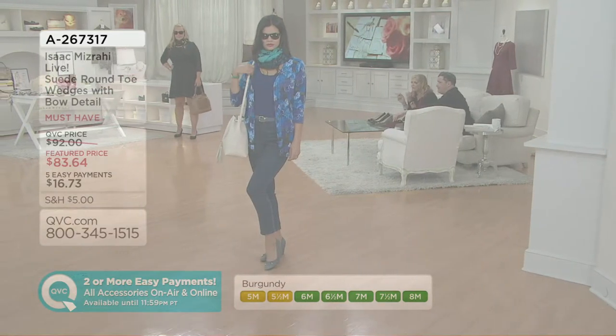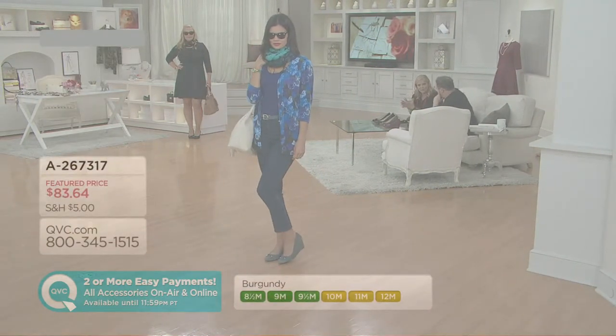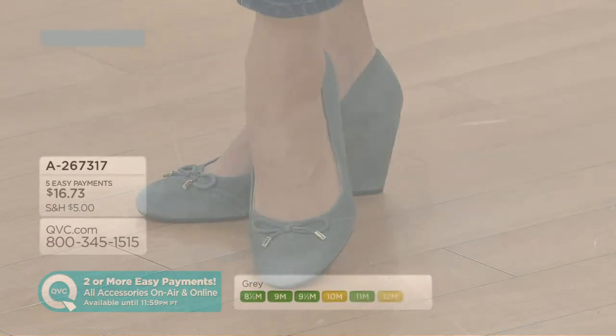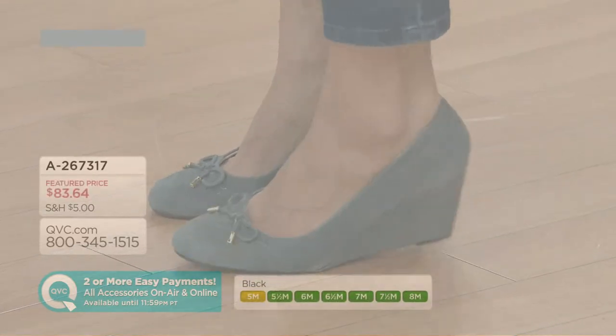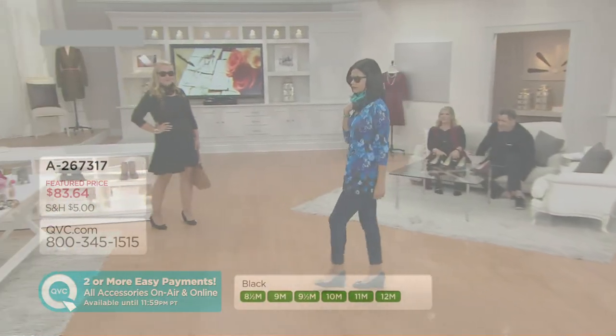I thought I had to give up my wedges when spring and summer were done, but no! Spring and summer I have a lot of wedge shoes, but I don't have as many in fall and winter. Do you do a lot of wedges? Wedges — I feel like they're more fall than people realize.